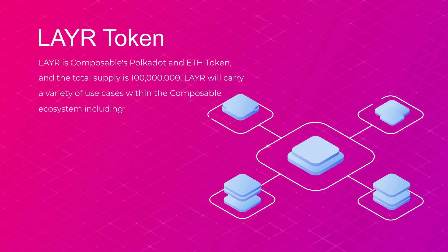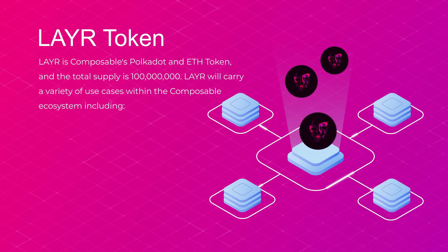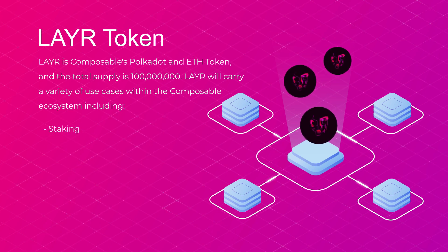LAYR tokens: LAYR is Composable's Polkadot token, and the total supply is 100 million. LAYR will carry a variety of use cases within the Composable ecosystem, including: 1st, staking, for participation and network security.